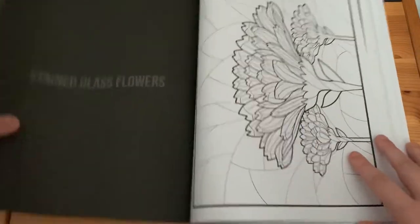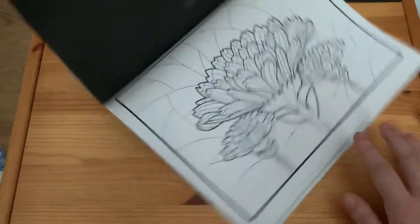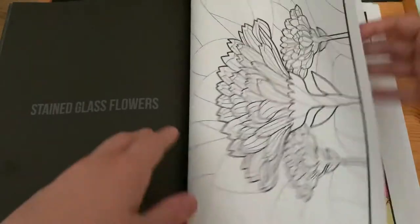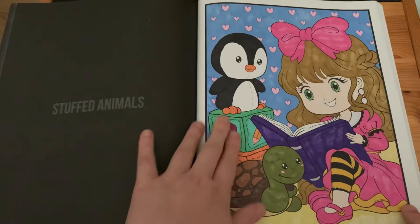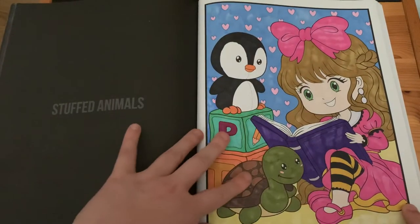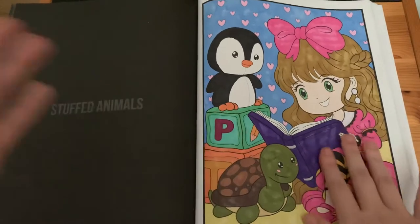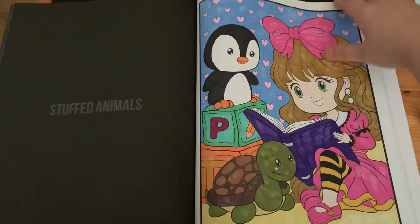'Stained Glass', 'Stained Glass Flowers', 'Stuffed Animals' — I used alcohol markers for the entire page. If you'd like to see how I coloured that one, it is my very first ever colouring chat on the channel, so go check that out.